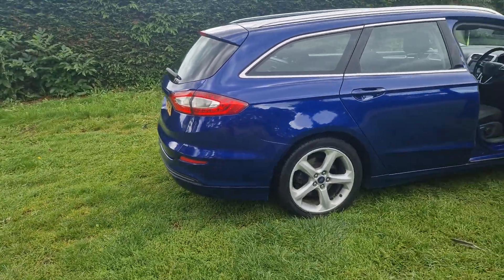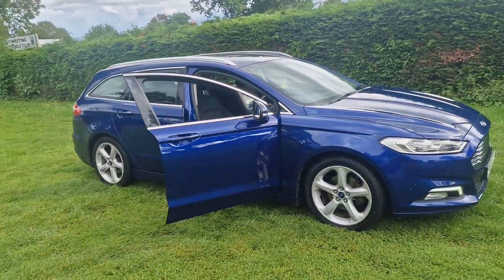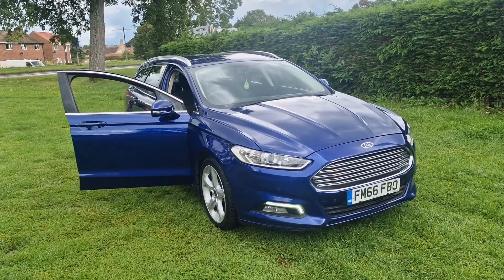So there we go, that's the Ford Mondeo estate. If you would like more information or would like to arrange a viewing, please feel free to give me a ring on 01842 812 988. My name is Simon — thanks very much for watching.